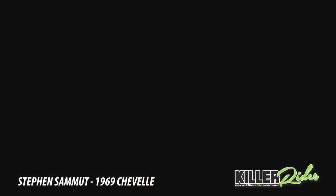Hi, my name's Steve. I own this 69 Chevelle and you're watching Killer Rides. We'll see you next time. Bye.